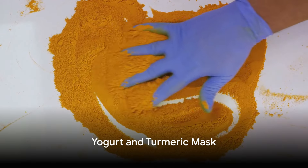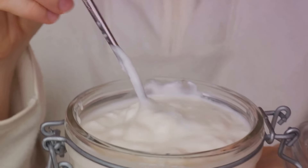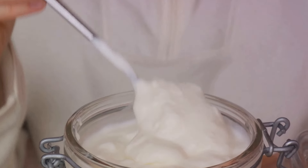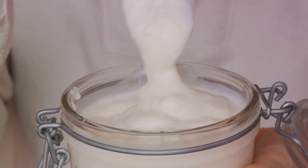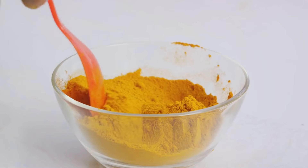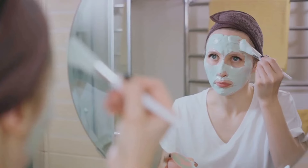Yogurt and turmeric mask is another effective remedy for pigmentation. Yogurt contains lactic acid, which gently exfoliates the skin and promotes cell turnover, while turmeric has anti-inflammatory and skin brightening properties. Mix equal parts of plain yogurt and turmeric powder to form a paste.